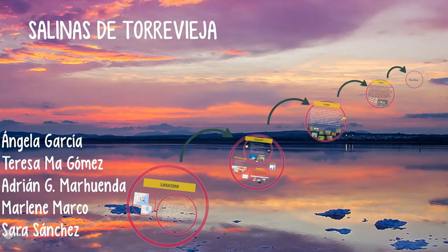We are Angela, Teresa, Adrián, Marlene and Sara, and we are going to talk about Salinas de Torrevieja.